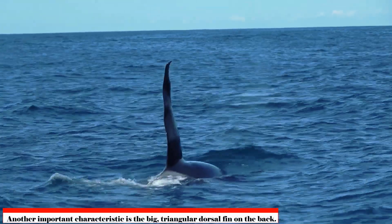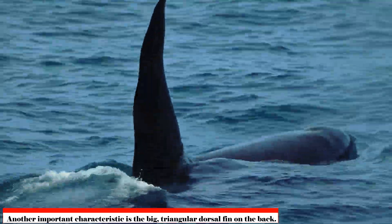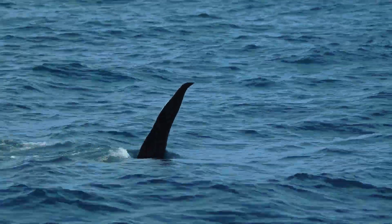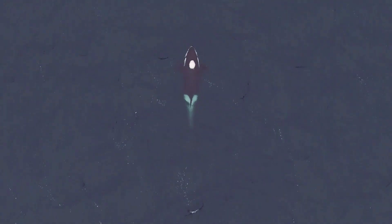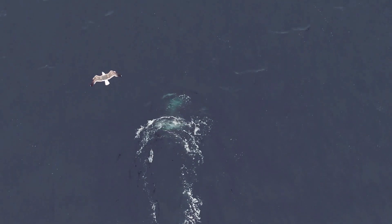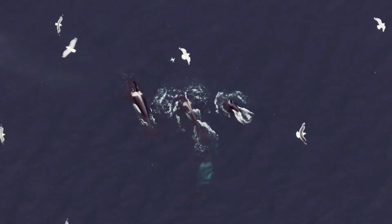Another important characteristic is the large, triangular dorsal fin on the back. At 1.8 meters — six feet in height — it's a real showstopper for adult males and is seen as a symbol of power. It could also be used as a rudder while making fast turns. Dorsal fins on females and juvenile males are more curved and shorter.